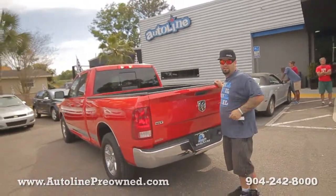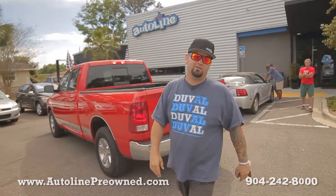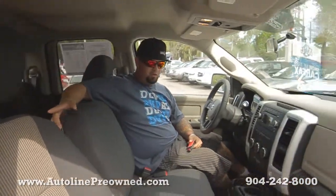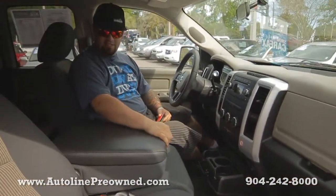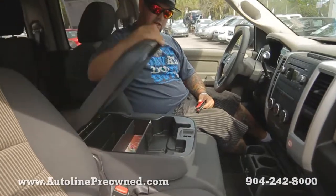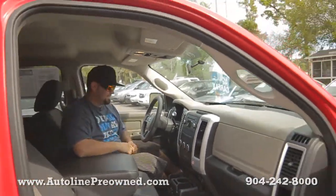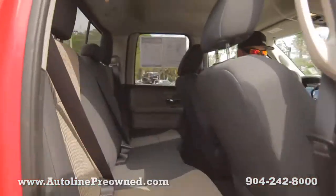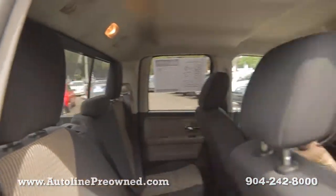Hop on in, let me show you the inside of our 2012 Dodge Ram 1500 with one owner. We got a gray two-tone cloth interior, three seats in the front, a huge center console, and a large back seat. You can see there's plenty of room back there.